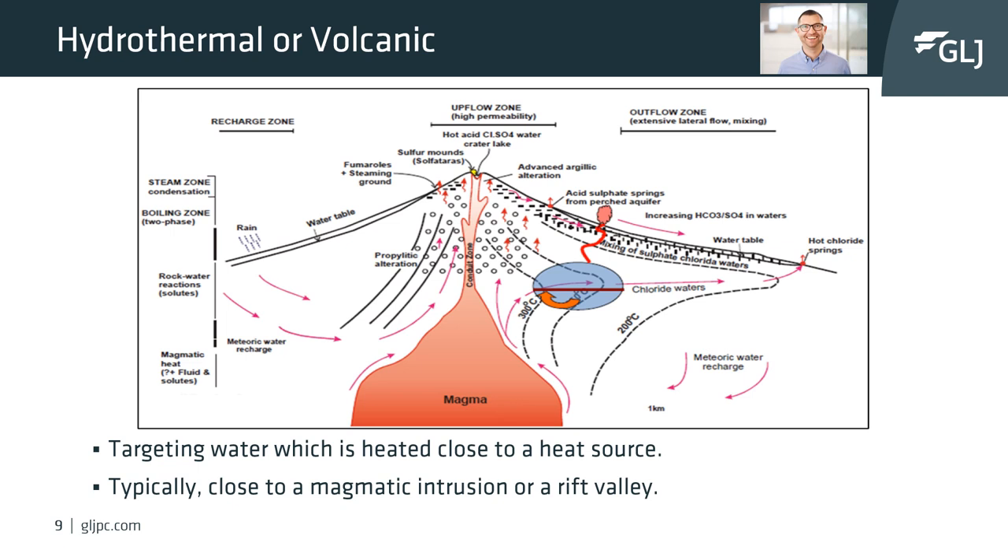The geothermal reservoirs are in country rock composed of either sedimentary, fractured igneous or metamorphic rocks, or rocks located in fault zones. As seen in the image, an optimal geothermal reservoir is situated far enough from the magma chamber to avoid considerable technical challenges but close enough to provide high temperatures.